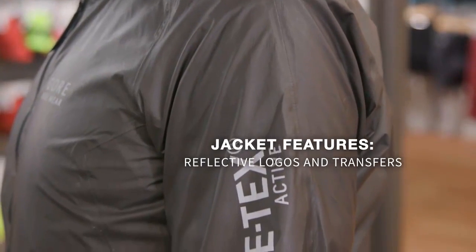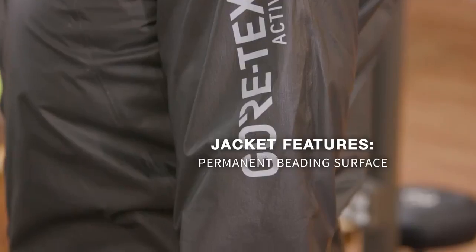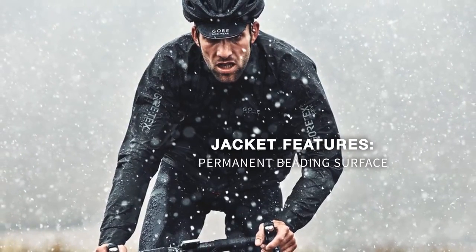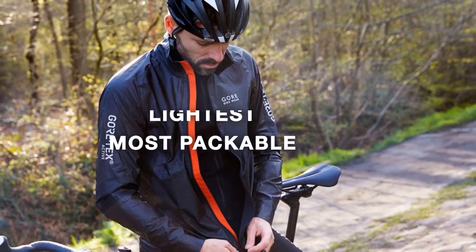Reflective logos and transfers add to visibility in low light and bad weather conditions, while the permanent beading surface ensures you stay dry even in the worst weather. The Gore One 1985 Shake Dry Jacket is fully wind and waterproof, and is also the lightest, most packable jacket on the market.